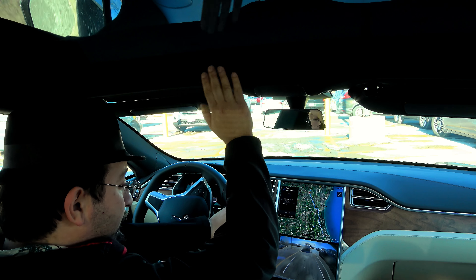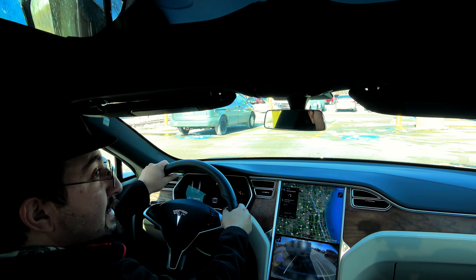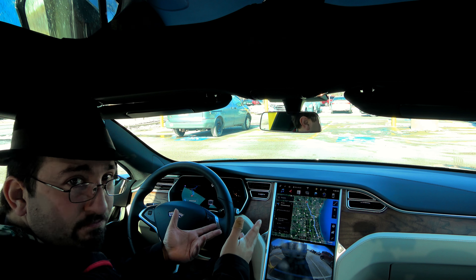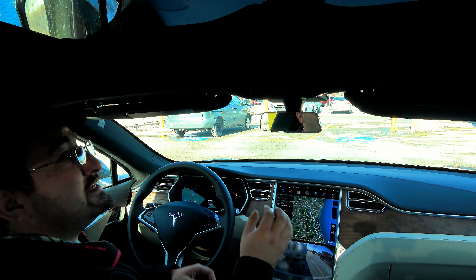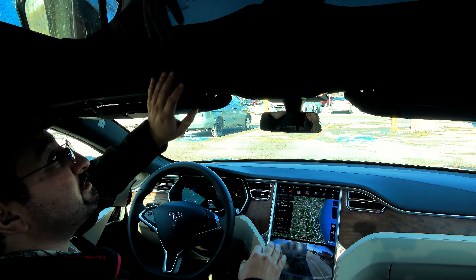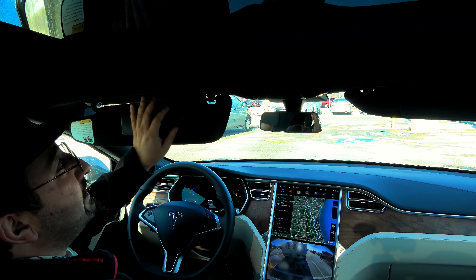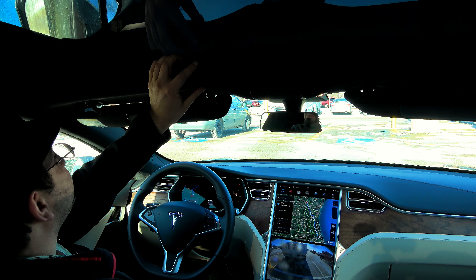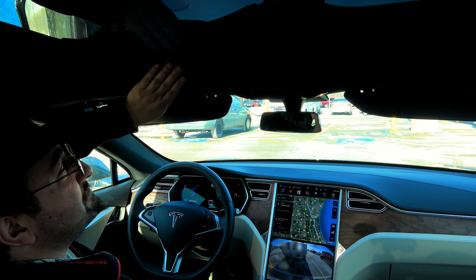The headliner in this car is all black, which I love because the original textile headliner of the older cars was pretty cheap feeling. I have a black headliner on my car but it's Alcantara — that wasn't an option when I ordered my 90D. This one is more like what a sports jersey would be made out of.